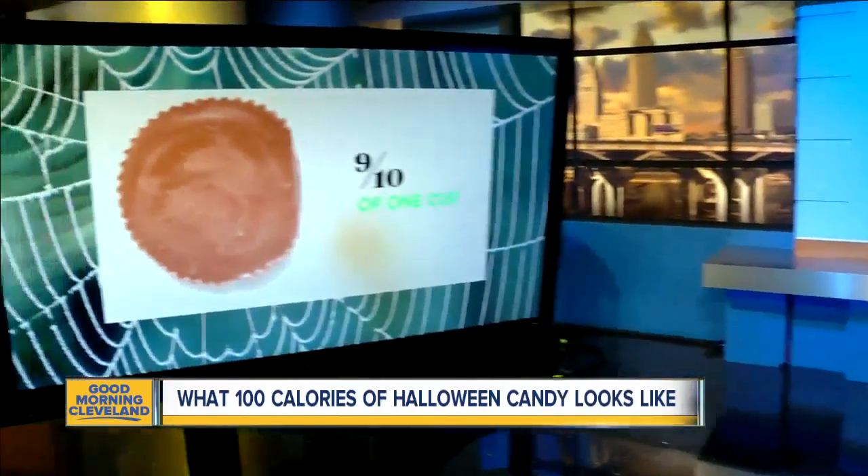Well, here's the bad news, but I'm going to break it to you gently. When it comes to most of the top candy bars, you can't eat more than one. Fun-sized Butterfinger, Snickers, and Twix are all between 80 and 85 calories, so one and a half bars equals about 100 calories.